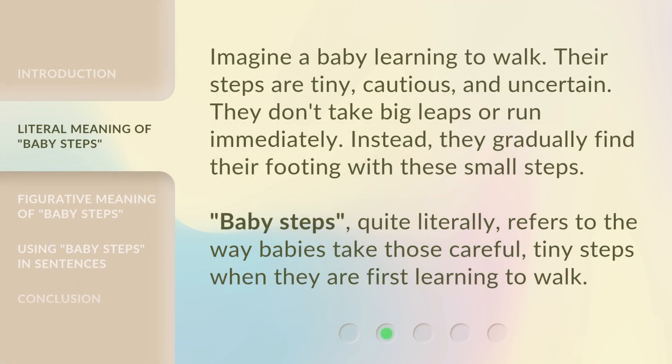Imagine a baby learning to walk. Their steps are tiny, cautious, and uncertain. They don't take big leaps or run immediately. Instead, they gradually find their footing with these small steps. 'Baby steps' quite literally refers to the way babies take those careful, tiny steps when they are first learning to walk.